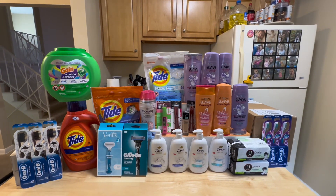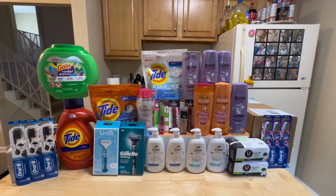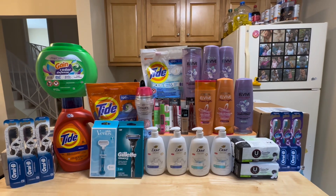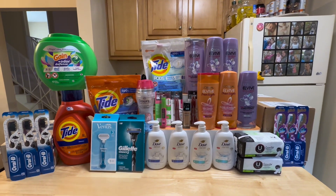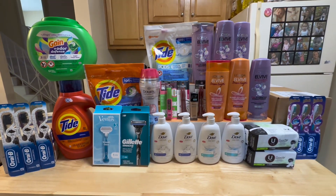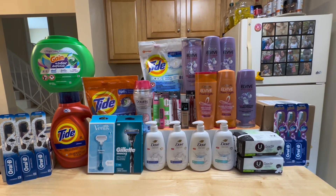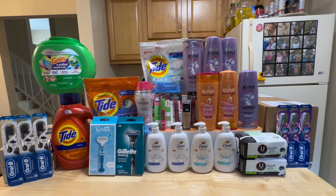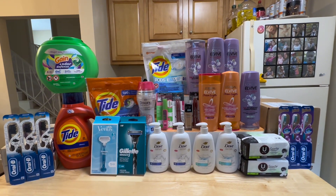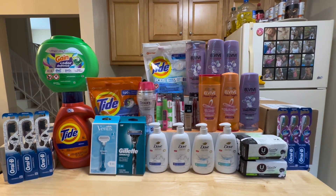Here's everything I grabbed at CVS. This is worth $176.56. I paid a total of $72.11 using some extra bucks, and I got back a total of $62 in extra bucks and $8.25 from Fetch, making this haul only $1.86 for all — and there are 29 items here, so that's only $0.06 each.